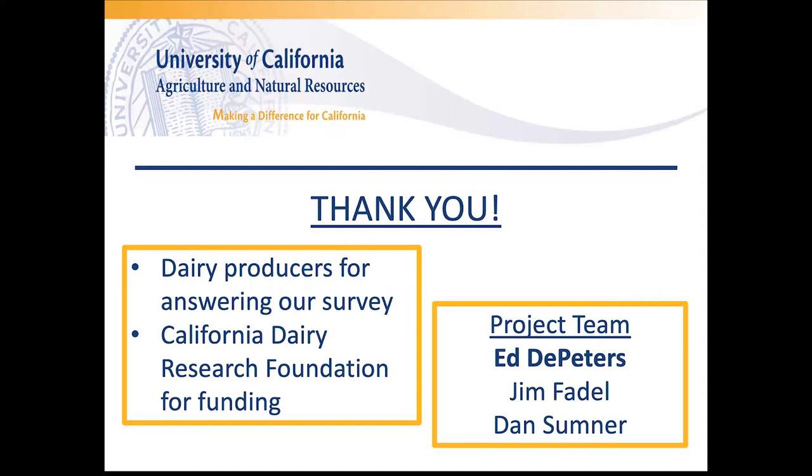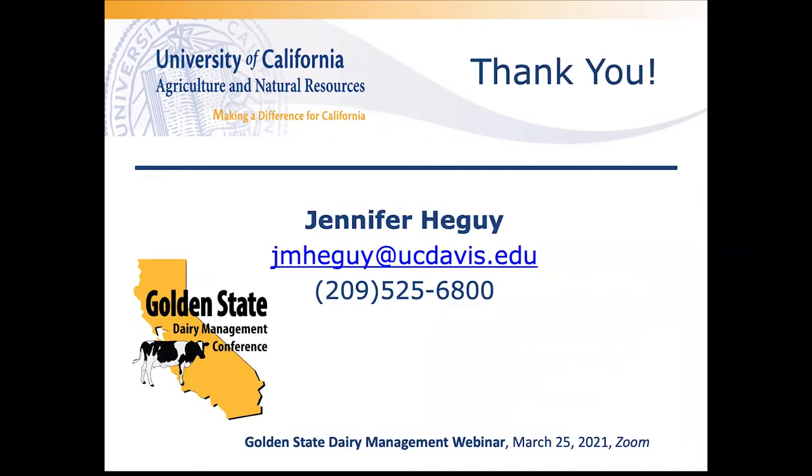I'd like to thank the dairy producers that answered the survey — your time and collaboration are greatly appreciated. Thank you to the California Dairy Research Foundation for funding this project, and I'd like to acknowledge the project team, especially Ed De Peters, for helping me develop the survey. My contact information is on the last slide — please feel free to reach out with questions, comments, or ideas for more work needed on byproduct feeding. I look forward to chatting with everyone in the Q&A session in just a few minutes.